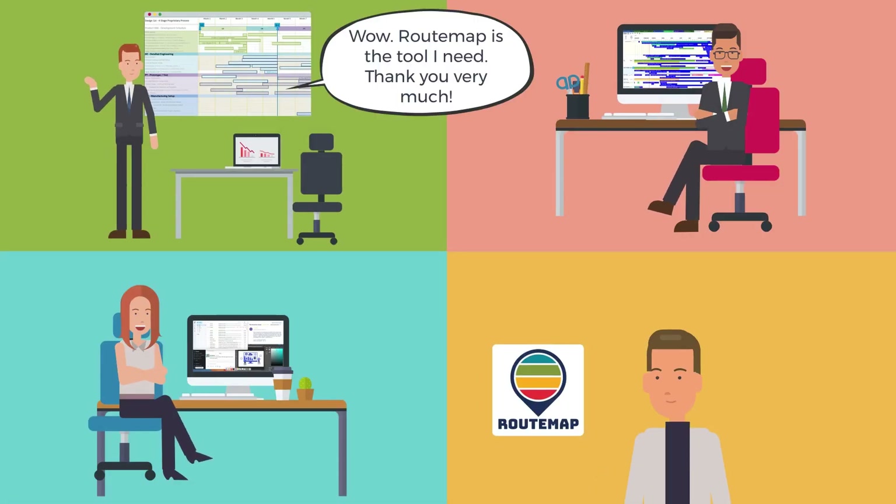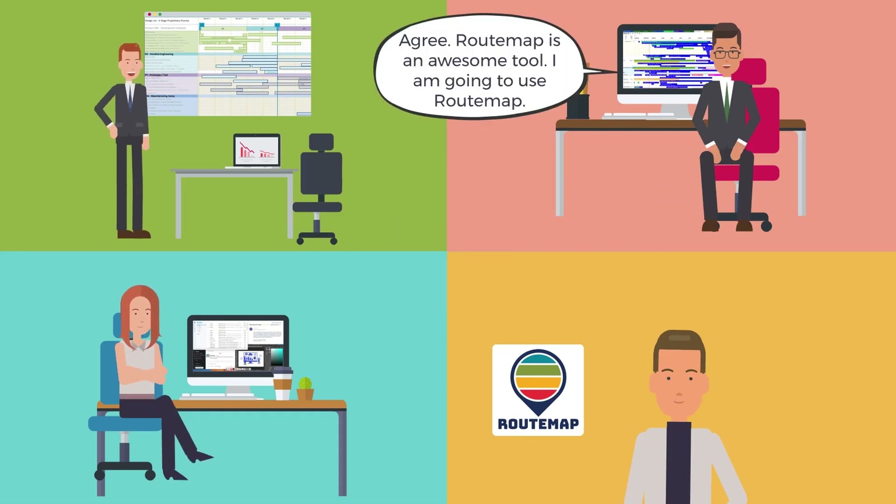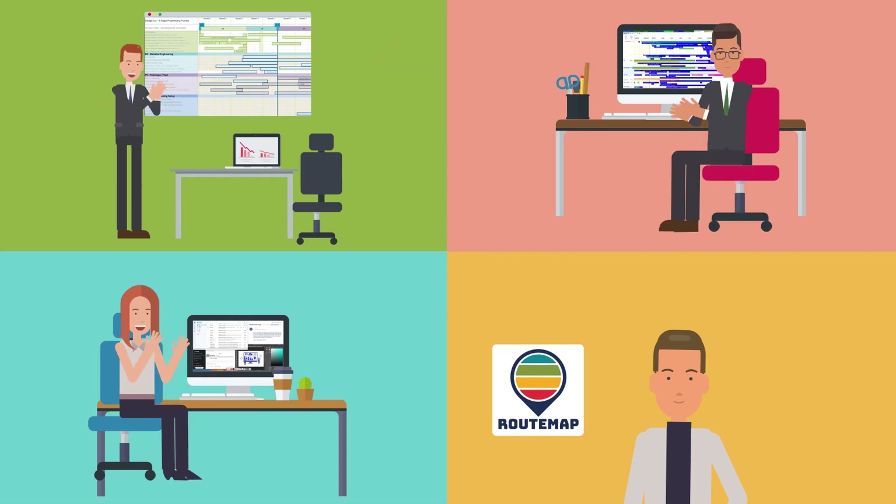Wow, Route Map is the tool I need. Thank you very much. Route Map is fit for my purpose to plan for the new product. Agree, Route Map is an awesome tool. I am going to use Route Map. Thank you.